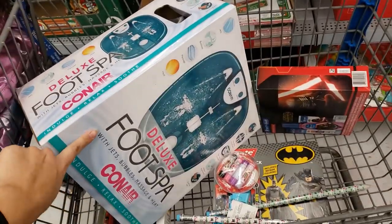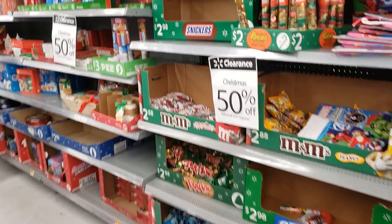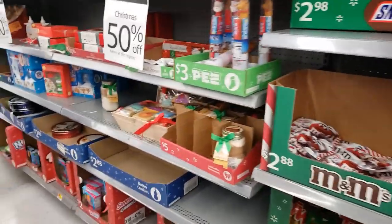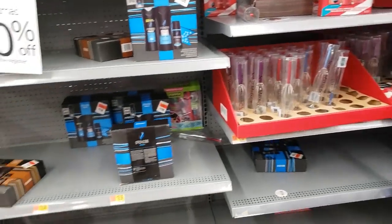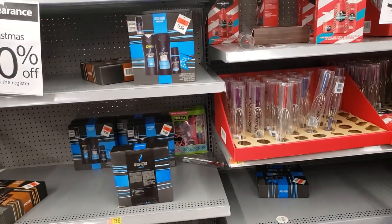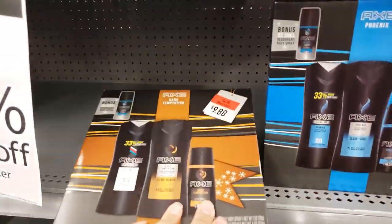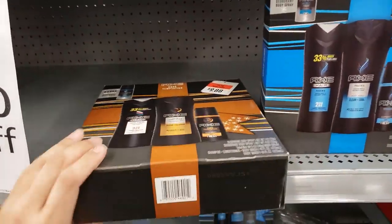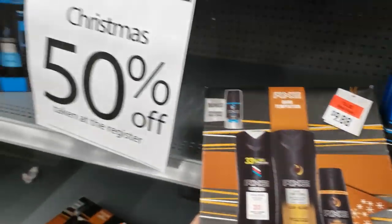Online it's showing this Conair foot spa for only $14.99. It's 50% off.